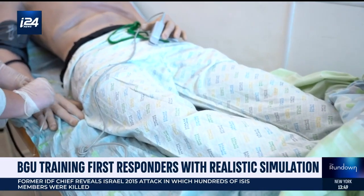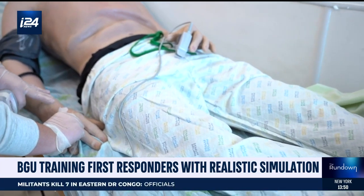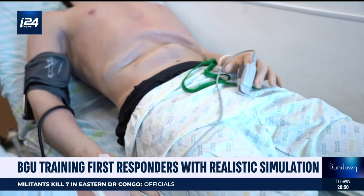The patient's acting is admittedly a little plastic because he's made of silicone. Despite that, he's no dummy.